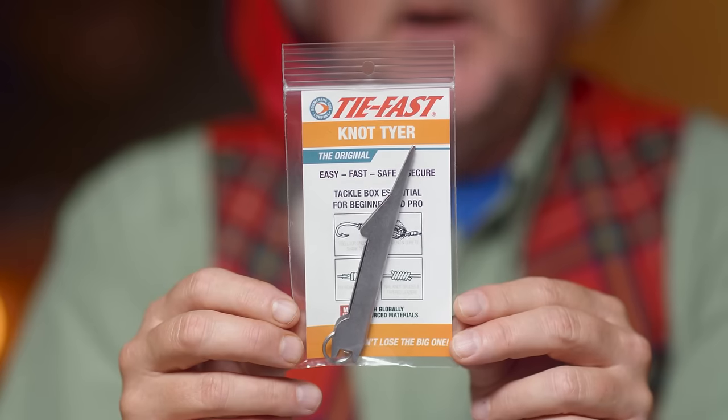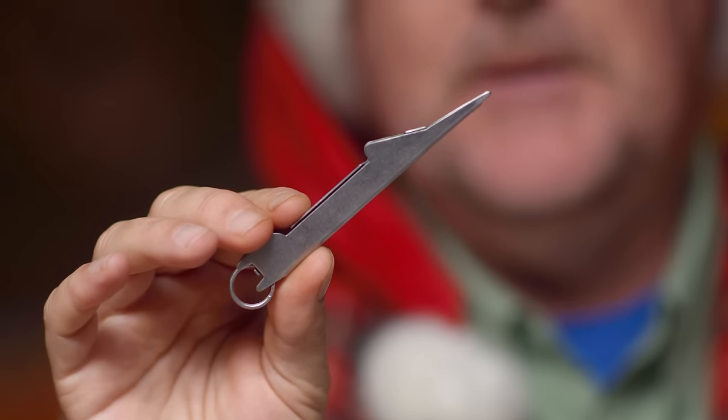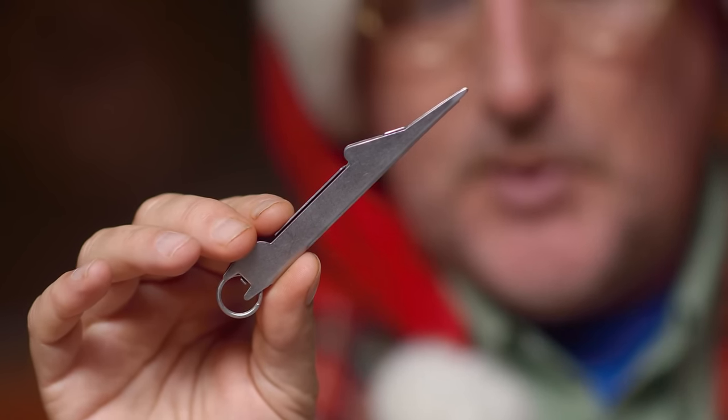Today I wanted to take a look at some of my top picks for stocking stuffers. First and foremost, we talked about this in a recent video — this is the Tie Fast Knot Tyer, and this thing ties nail knots for you. If the person on your list doesn't have a Tie Fast Knot Tyer, this should be in your kit, maybe even in your vest at all times. There's a video linked here or in the description on how it works. It's relatively inexpensive, perfectly fits in a stocking, and makes for a nice little stocking stuffer gift.